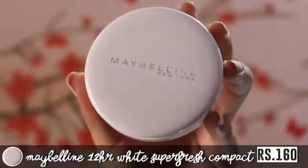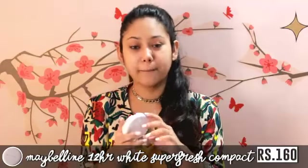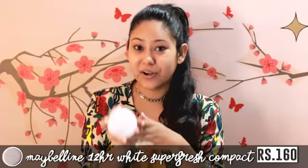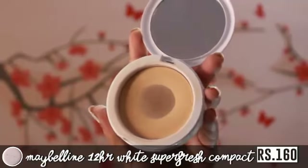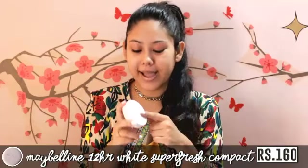For the face, I have a really inexpensive option for you guys. This is Maybelline New York's White Superfresh 12 Hours Whitening Plus Perfecting Compact. This one is my holy grail — I use it a lot. Sometimes I just pat it on and do nothing. I've hit pan on this one because I love it so much, and this is like my third compact.